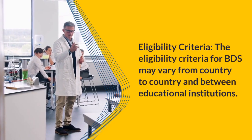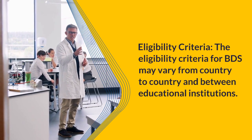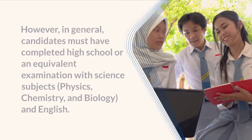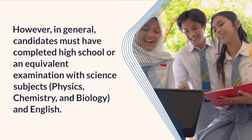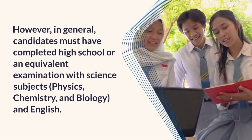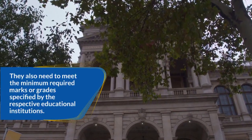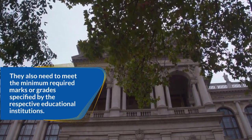Eligibility criteria: The eligibility criteria for BDS may vary from country to country and between educational institutions. In general, candidates must have completed high school or an equivalent examination with science subjects — physics, chemistry, biology, and English — and must meet the minimum required marks or grades specified by the respective educational institutions.